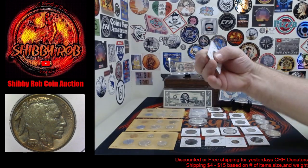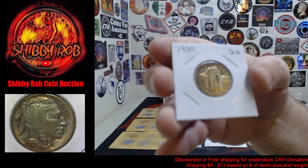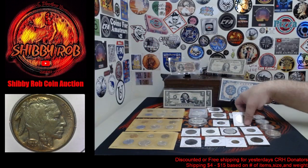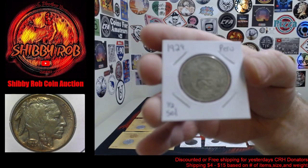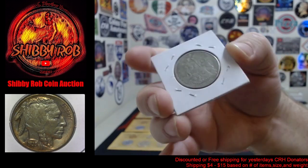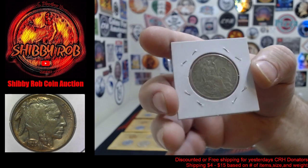Alrighty, this is a toned Standing Liberty quarter — really pretty toning on this one, 1930. We have a 1929 half sol from Peru. I believe that is 50% silver. Really pretty coin.